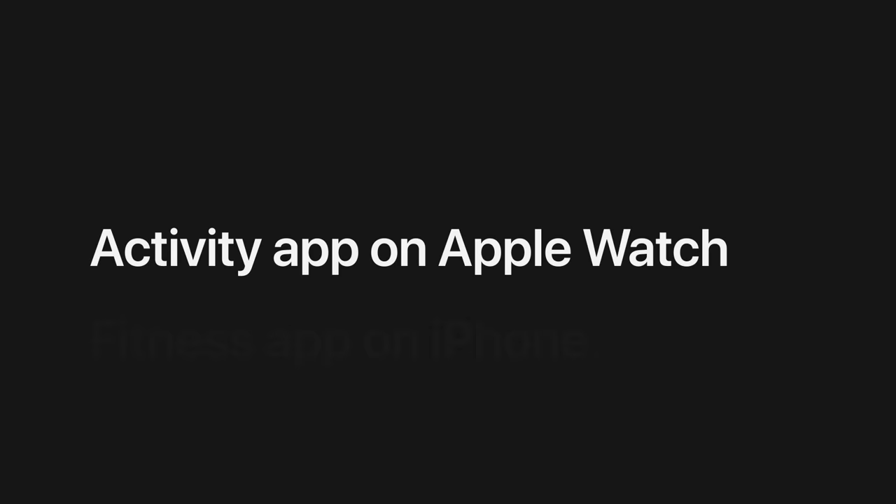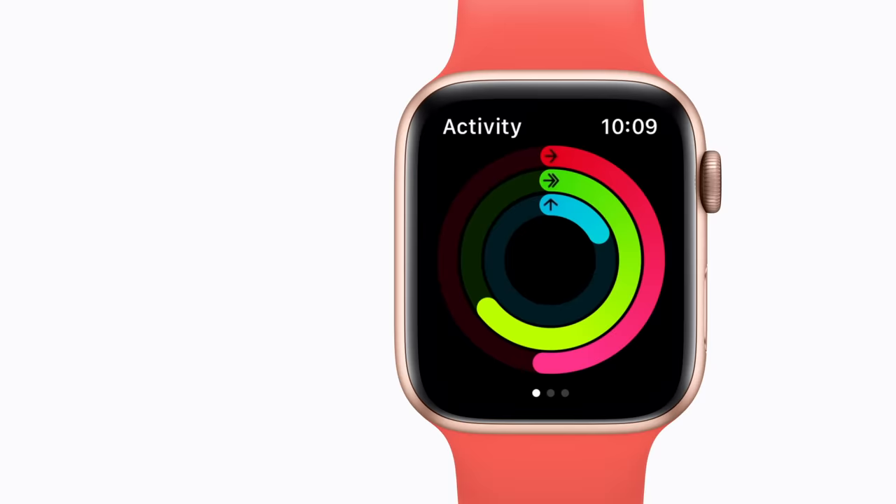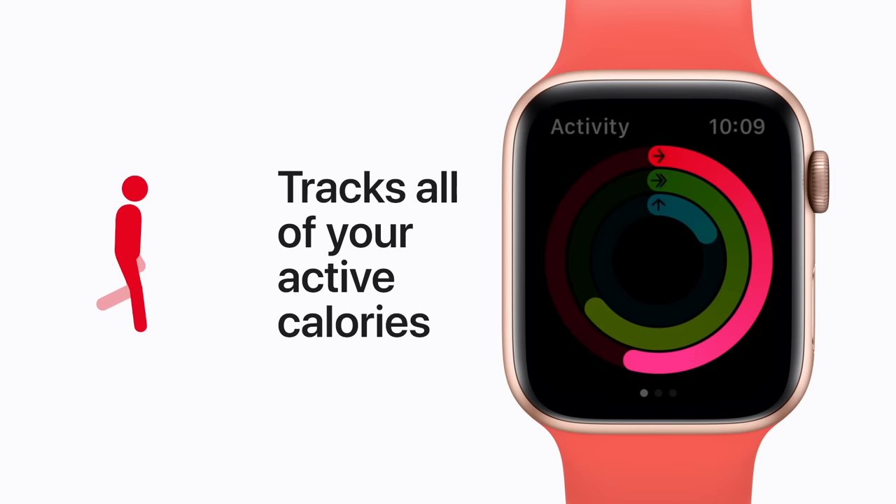Open the Activity app on your Apple Watch to get a quick glimpse of your activity rings. The red Move Ring tracks all of your active calories as you move throughout your day, whether you're going outside to get the mail, cleaning the house, or dancing around your living room.